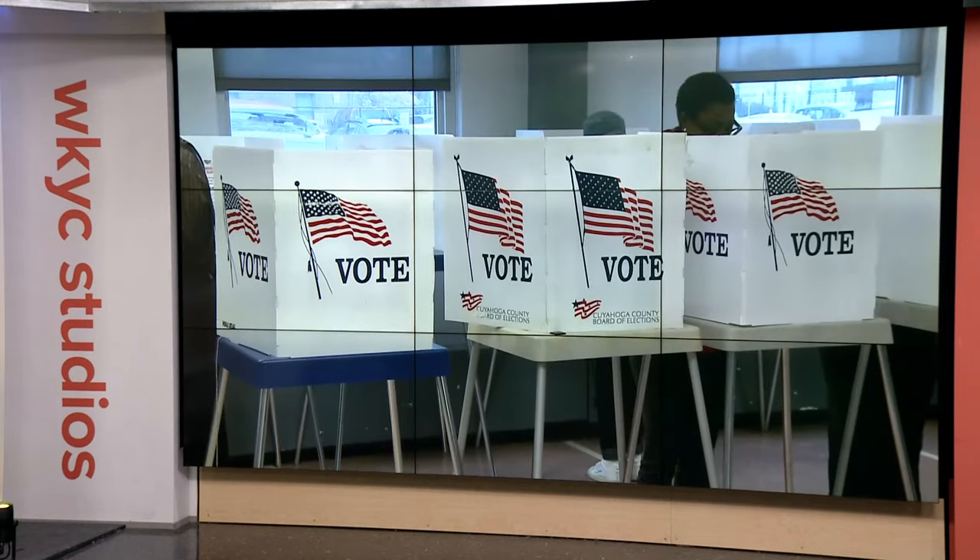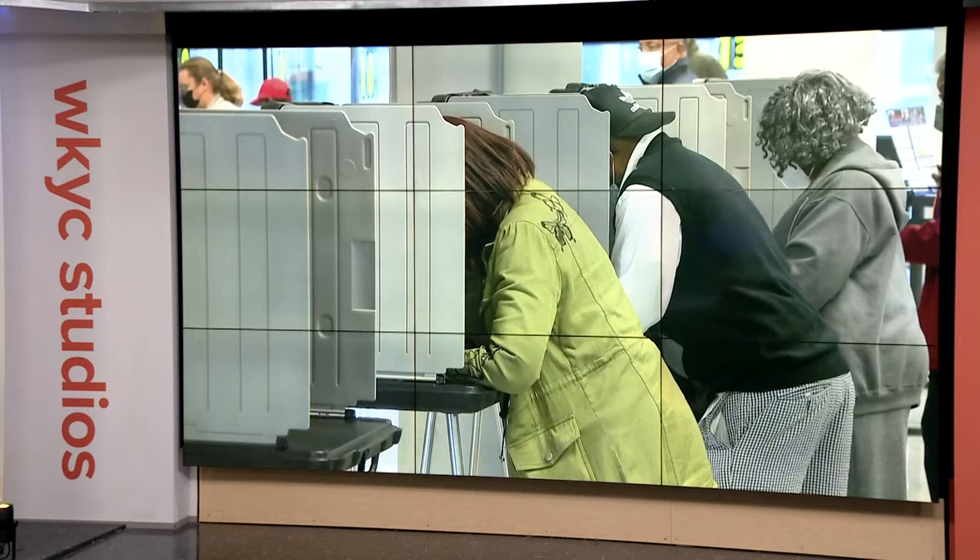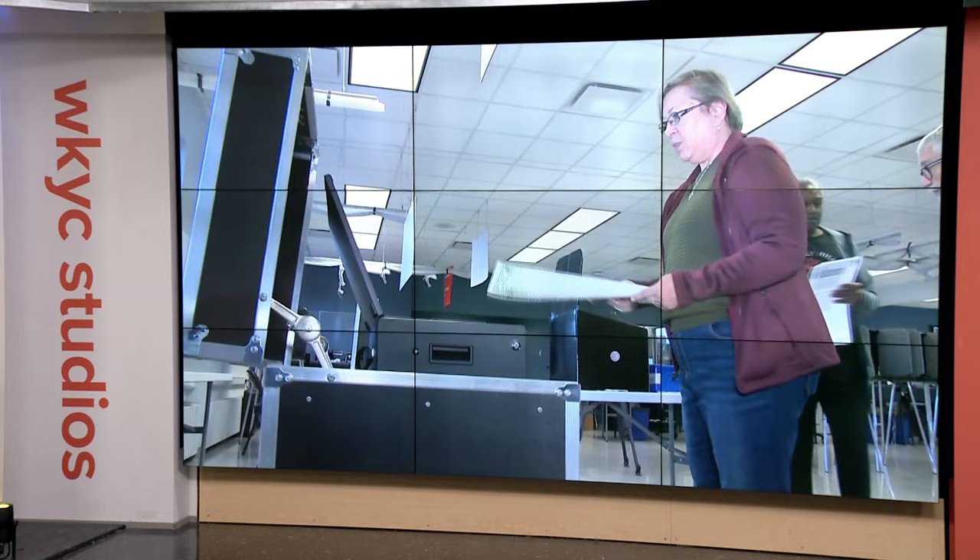But first, just weeks before the elections, the Ohio Secretary of State has purged nearly 27,000 people from the voting rolls. Emma Henderson has what you need to know come election day.